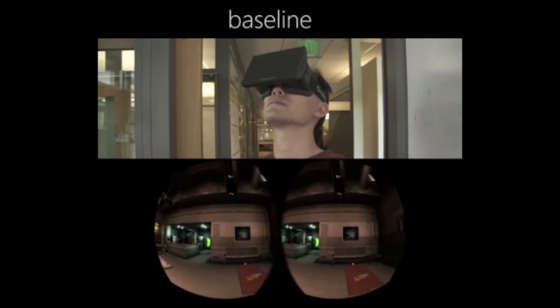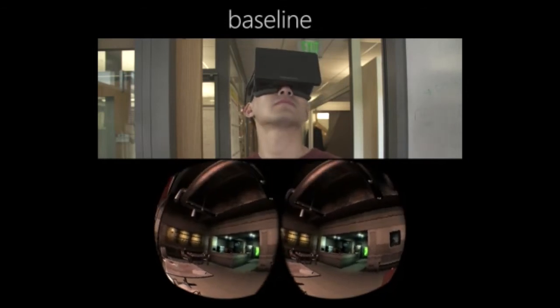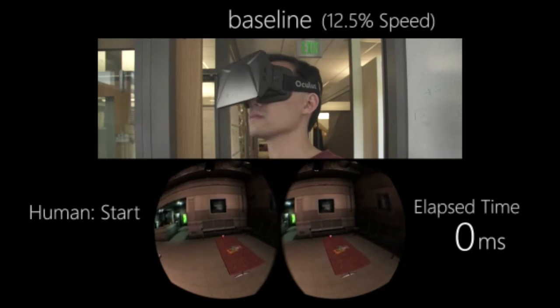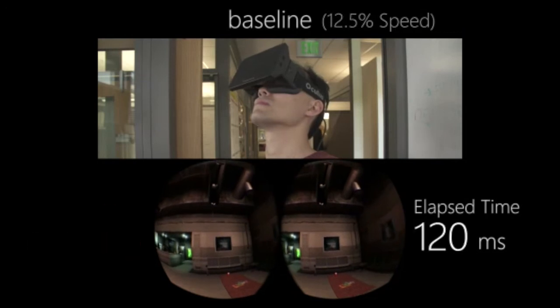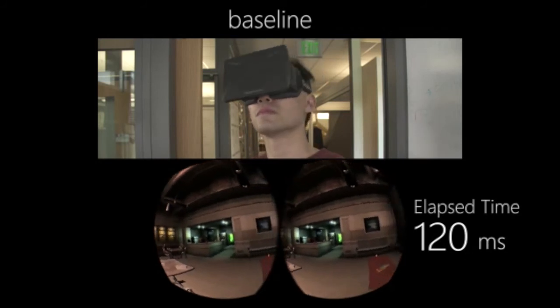Unfortunately, at just 30 milliseconds, users easily feel lag, discomfort, and even motion sickness.